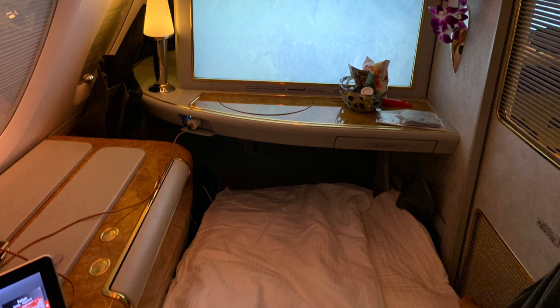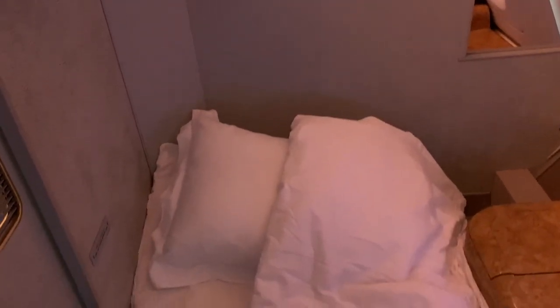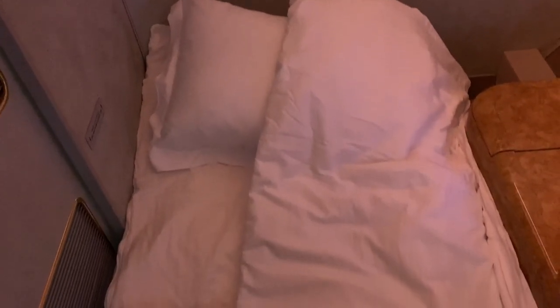In my case, I was pretty tired, so as soon as they were able to, I had them convert the seat into the bed. Here's a look around the suite so you can see what it's like with the bed made. Here you can see the privacy that's provided with the doors closed. It's actually a little bit better than is conveyed in this clip because of the angle of the louvers, but it's certainly not quite as nice as the new suites.